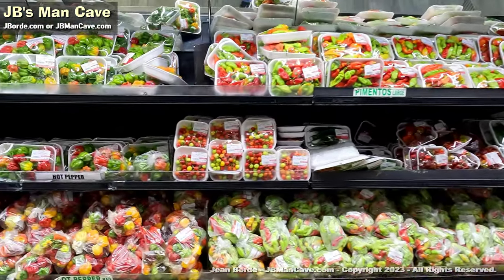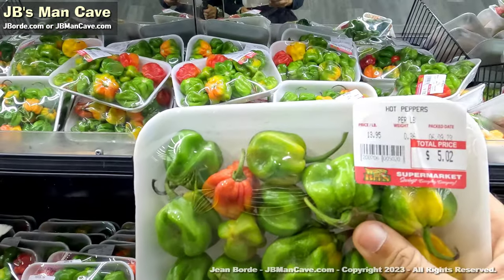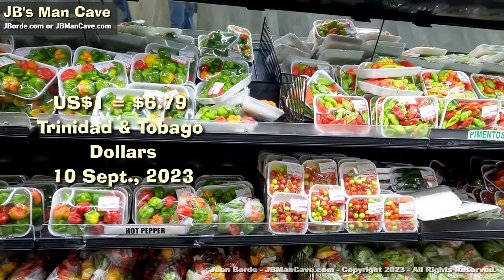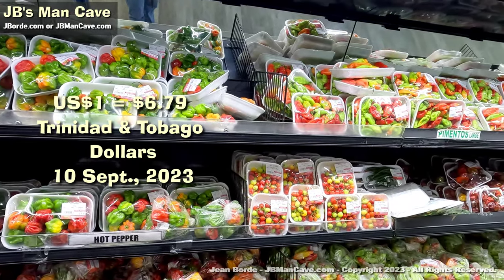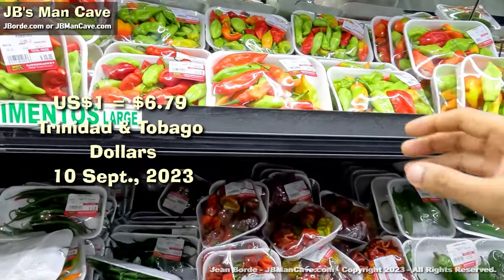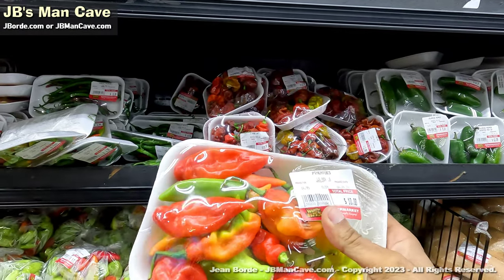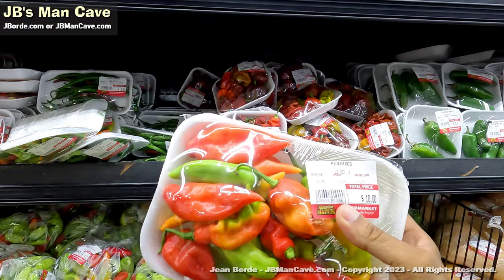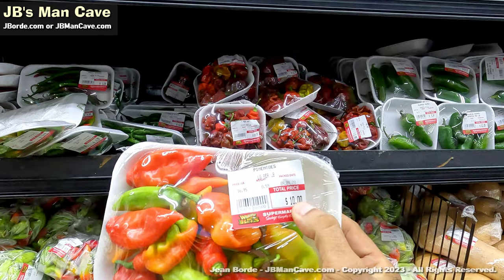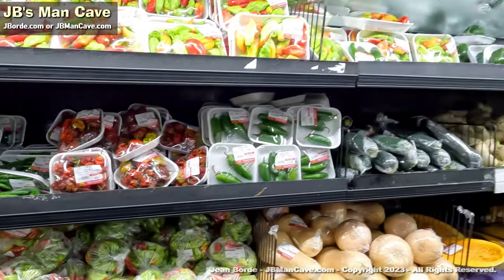Let's check out some of the vegetables. For those of you who like hot pepper, that's the price of it. By the way, the exchange rate here is about $6.80 to $7.00 TT dollars for one US dollar, so you can do the math on the prices. These are pimentos — they are not hot, they're kind of like a sweet pepper with a little spice. This is $10 Trinidad dollars, which is about $1.40 US.